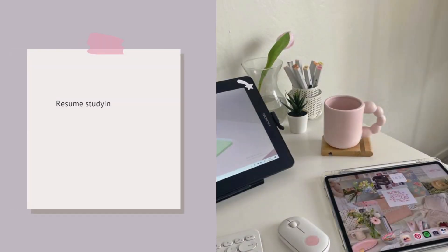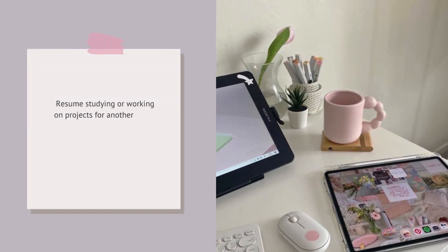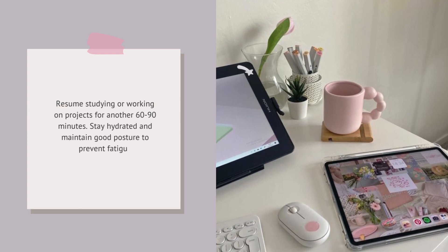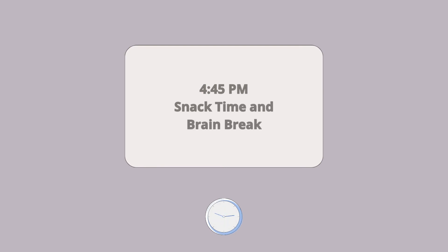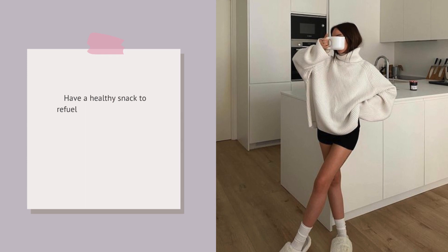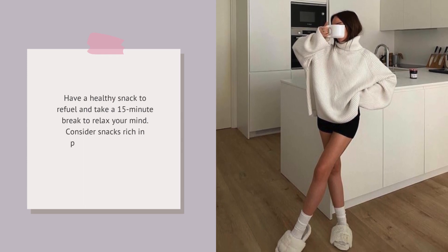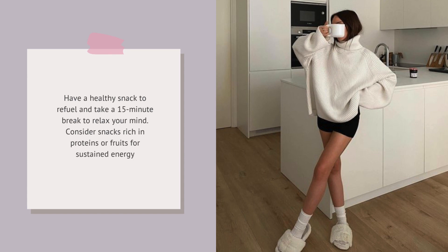Resume studying or working on projects for another 60 to 90 minutes. Stay hydrated and maintain good posture to prevent fatigue. Have a healthy snack to refuel and take a 15-minute break to relax your mind. Consider snacks rich in proteins or fruits for sustained energy.